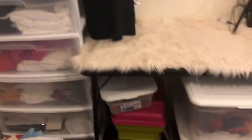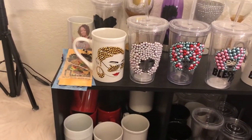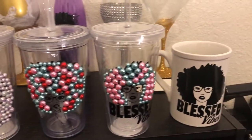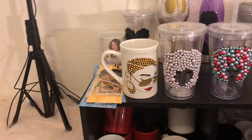Over here is my stand where I put my mugs and stuff. I keep these out to motivate me. I made all of these and it really inspires me when I look at my work. I love what I do, and seeing it motivates me to do more.